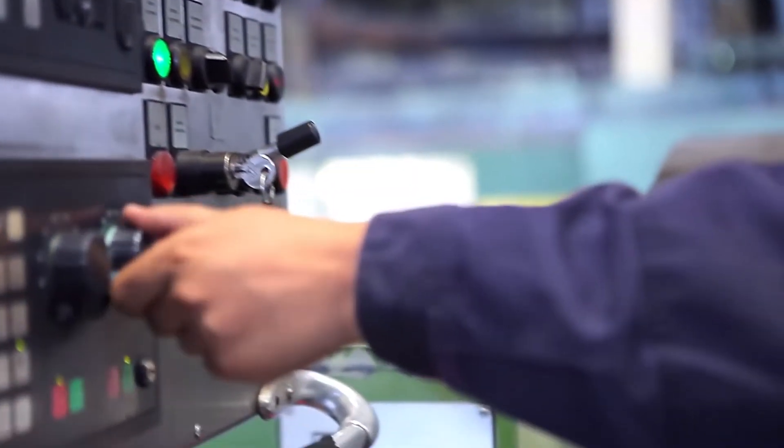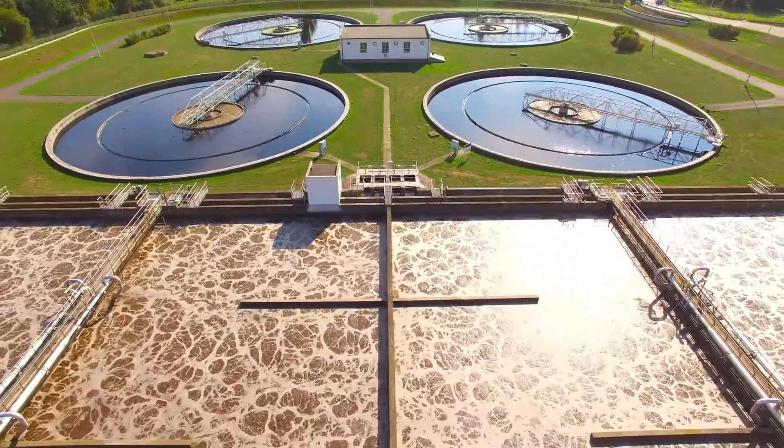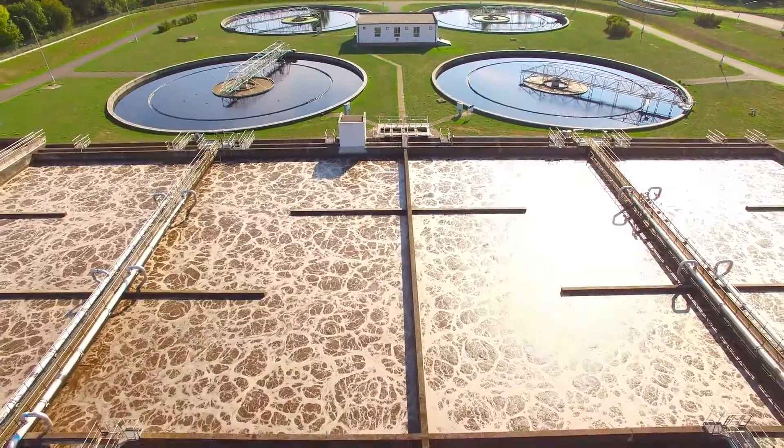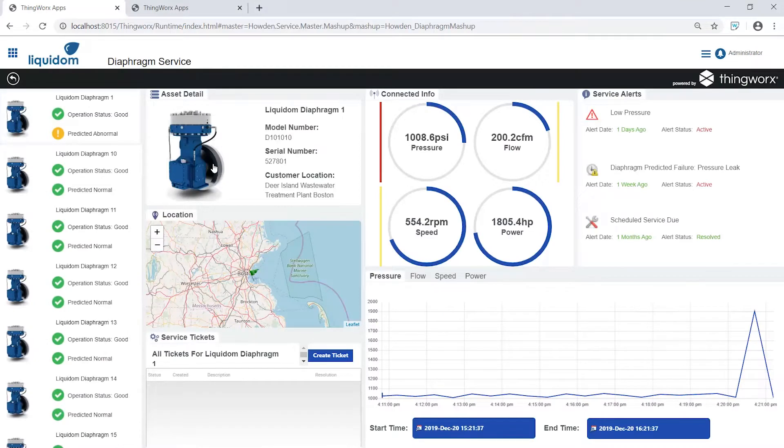Through the ThingWorx role-based dashboard, monitoring a fleet of assets deployed at customer sites worldwide provides the real-time data remote technicians need to stay ahead of equipment outages. With this general view of assets, information like model and serial number, location, performance and sensor data, maintenance logs, and predictive analytics allows service techs to avoid future failures.